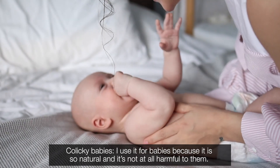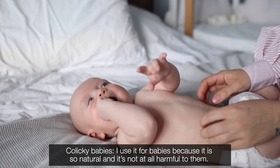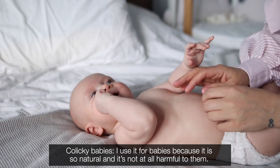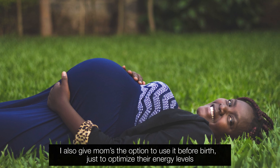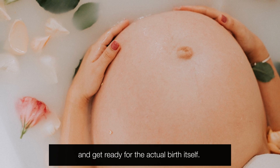For colicky babies, I use it because it is so natural and it's not at all harmful to them. I also give mums the option to use it before birth just to optimise their energy levels and get ready for the actual birth itself.